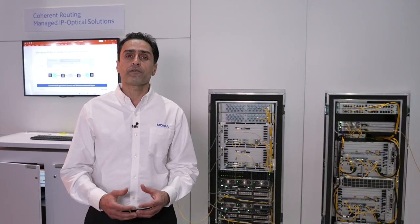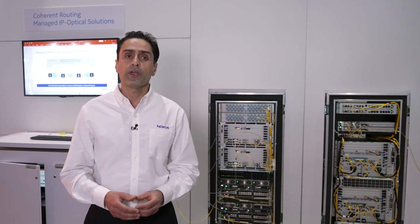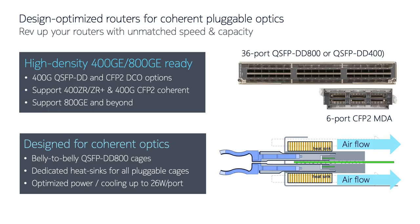Nokia routers were designed from the beginning to be able to handle 400G coherent optics and beyond. The belly-to-belly design allows us to cool all cages and support 400G ZR coherent plus and beyond.